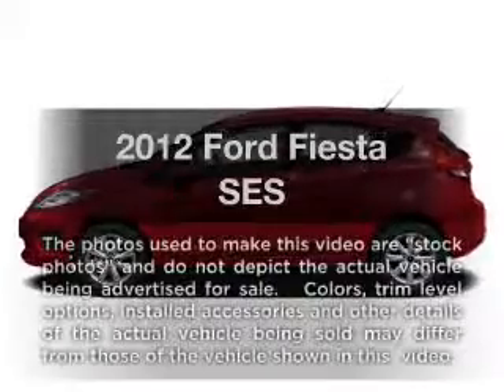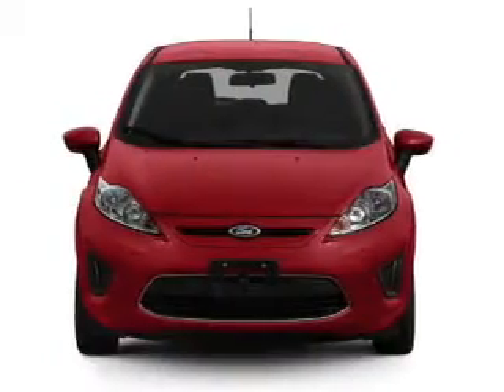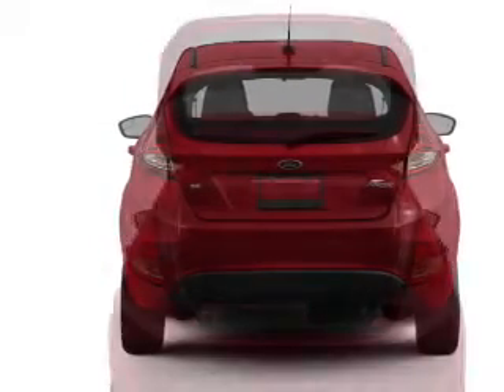This is the set of wheels you've been looking for, with an efficient four-cylinder engine. The powertrain includes front-wheel drive connected to a smooth-shifting transmission. Stand out from the crowd with premium wheels, and brake safely with the anti-lock braking system.